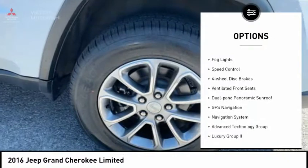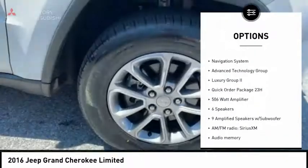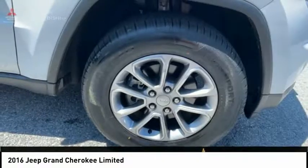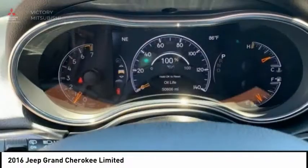power liftgate, brake assist, traction control, remote keyless entry, fog lights, speed control, four-wheel disc brakes, ventilated front seats, dual-pane panoramic sunroof.